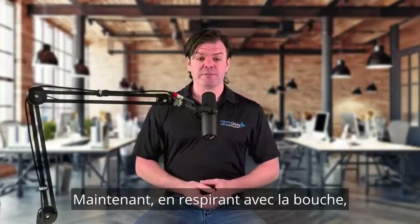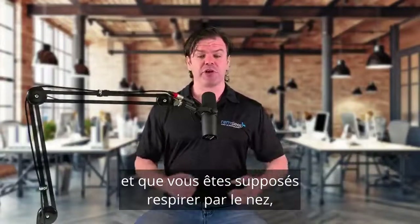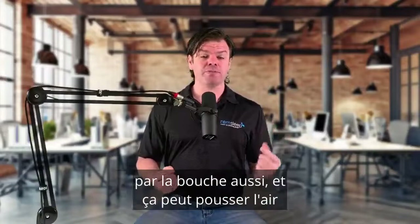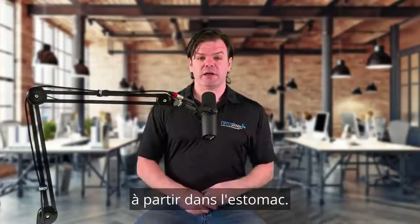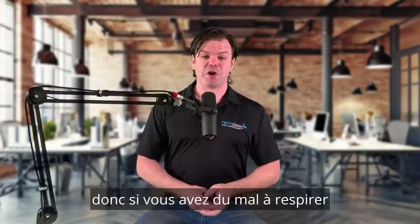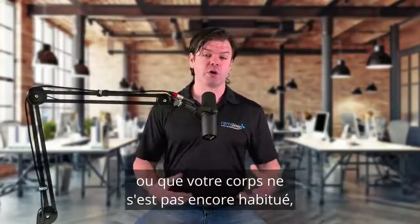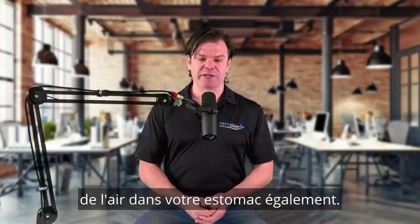With mouth breathing, if you are wearing a nasal mask and you're supposed to be breathing just through your nose, but overnight you start breathing through your mouth as well, then that can cause that air to travel down into our stomach. Exhalation problems can also cause aerophagia — if you're struggling to breathe out against the pressure because it's too high or your body's not quite used to it yet, that can lead to you bringing that air into your stomach as well.